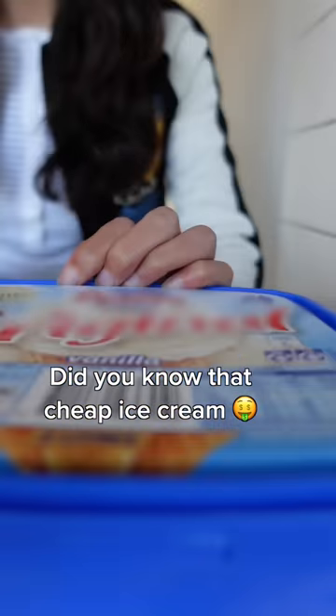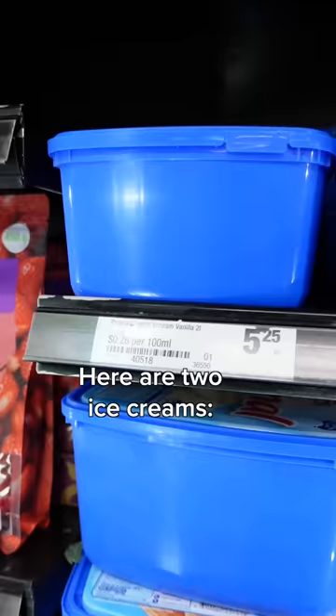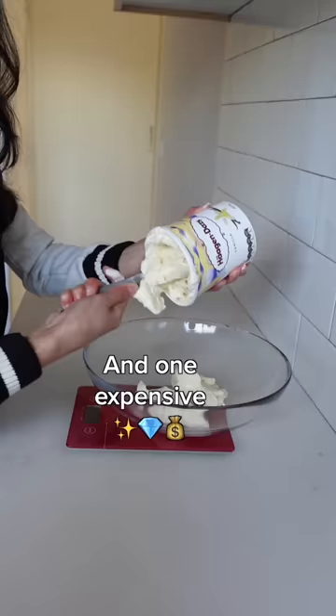Did you know that cheap ice cream has more air inside of it than expensive ice cream? So I tested it. Here are two ice creams, one cheap and one expensive.